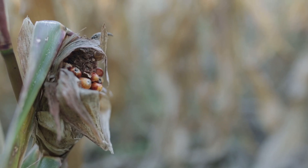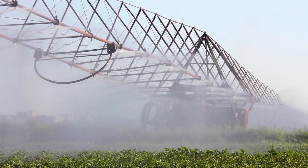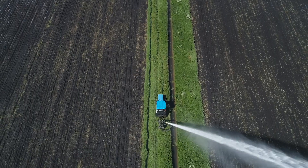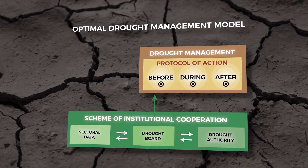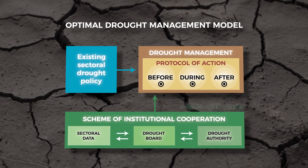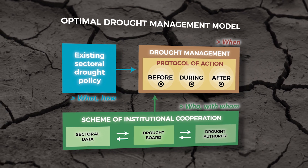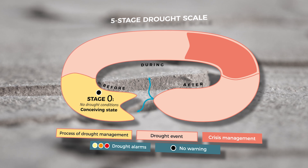Once we know the actual stage of drought, a common understanding of responsibilities is required in order to act appropriately within each drought stage. This is when a strategy is needed to give clear guidance on how to proceed. To improve institutional capacity in any region, we created a so-called optimal drought management model, which suggests how we could behave during or before drought periods and clearly defines who is doing what, when, and how.